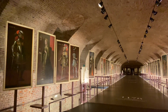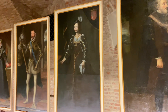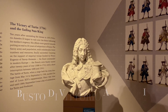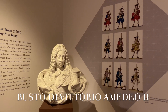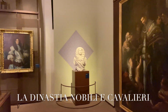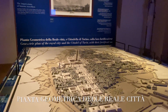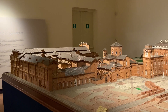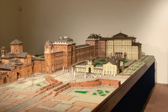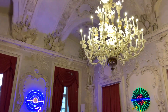The Venaria Reale's history begins around the mid-17th century, from 1658 onwards, when Duke Carlo Emanuele II and Duchess Maria Giovanna Battista commissioned the construction of this stunning estate, which would serve as one of their many stately houses. Court architect Amedeo di Castellamonte was appointed to design the estate, which would include a palace, a park, a hunting ground and village, as well as many fountains, staircases, and multi-level terraces.